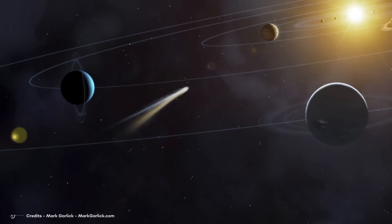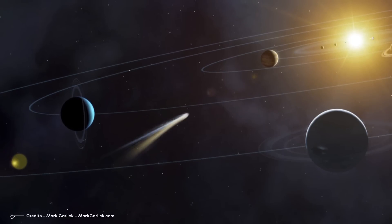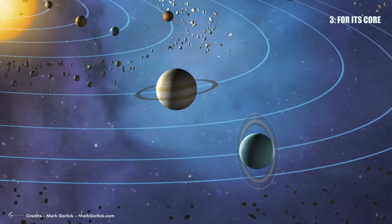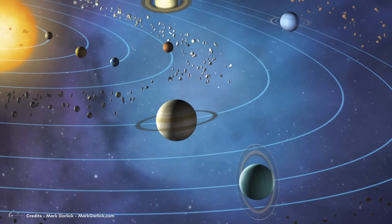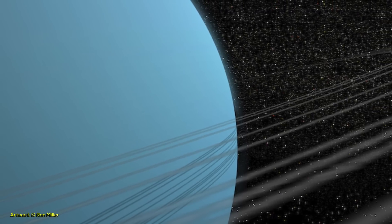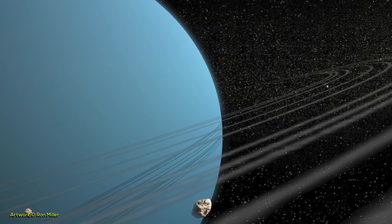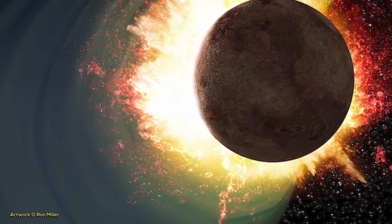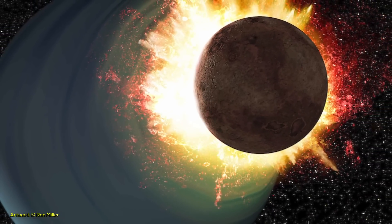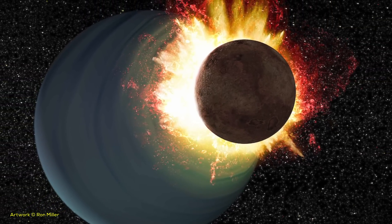In contrast, Neptune has a relatively normal inclination, so it does not undergo the same abrupt temperature changes that Uranus suffers. And finally, perhaps the most crucial reason Uranus is colder than Neptune is that the latter has an internal heat source in its core while Uranus does not. The most accepted theory is that billions of years ago, a vast body collided with Uranus, causing its axial tilt and also making the heat of its core dissipate faster, cooling the planet quickly.